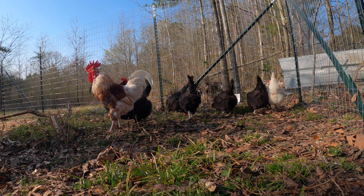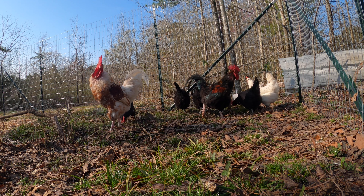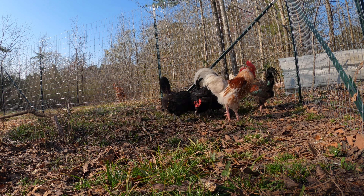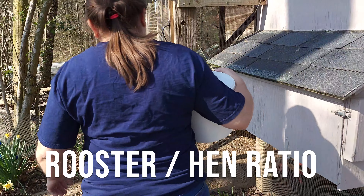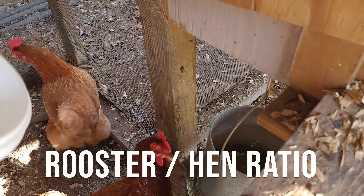There is a social order among the chickens. You will have a dominant rooster, and you'll also have a rooster that may not have quite so many hens — he may have two, while the other rooster will have five or six.